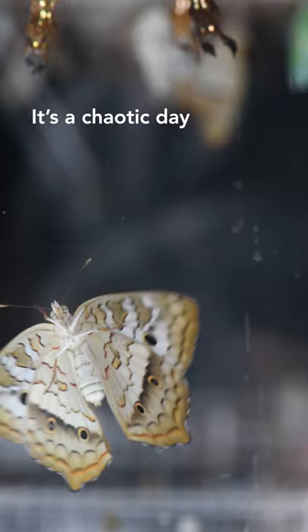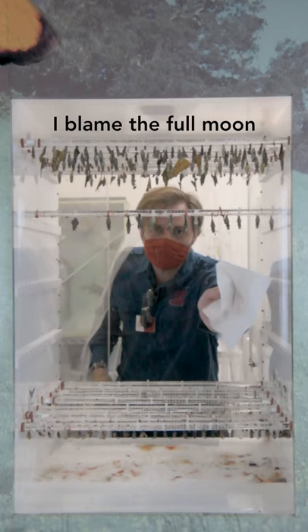It's warm and humid in here. It's a chaotic day in the Butterfly Chamber. I blame the full moon.